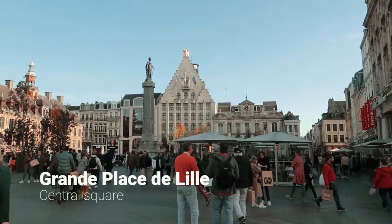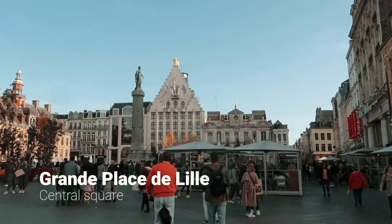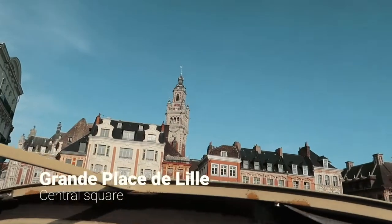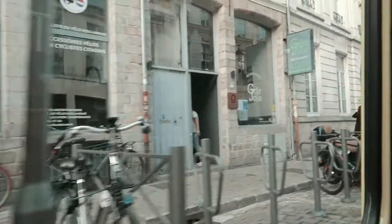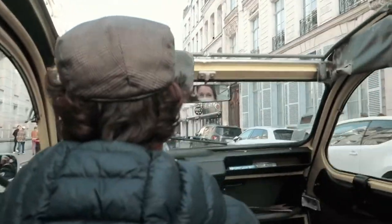The Grand Place is the heart of the city, a place best explored by foot, which we did the following day. We took our city tour on a Saturday and the city center was buzzing with shoppers.